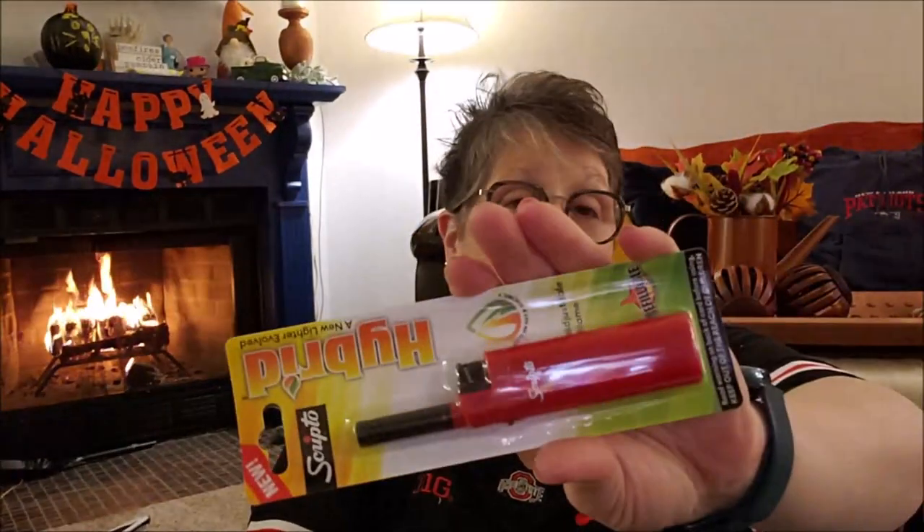I grabbed a lighter — that's a great place to pick them up for candles. For my fireplace I use the long lighters, but this is good for candles and I needed another one.